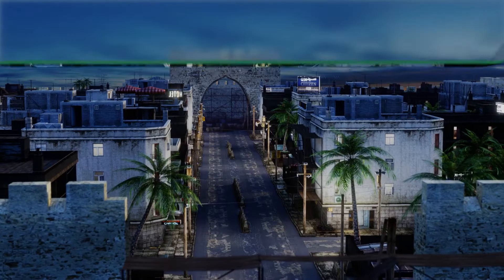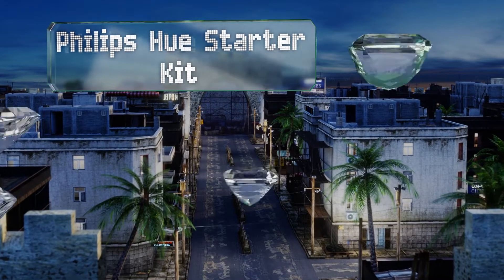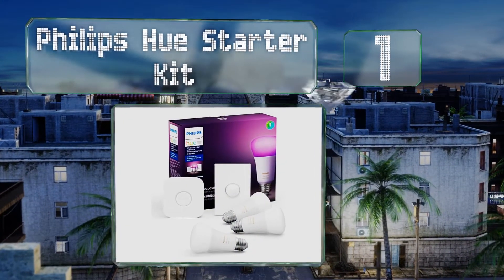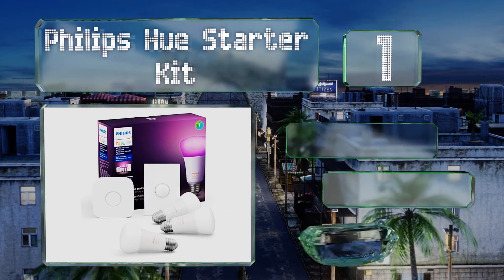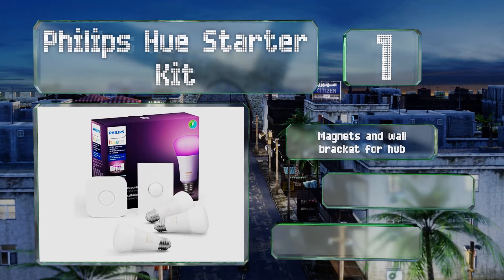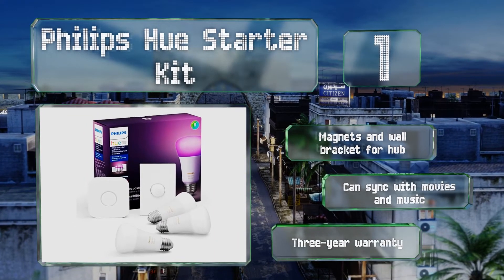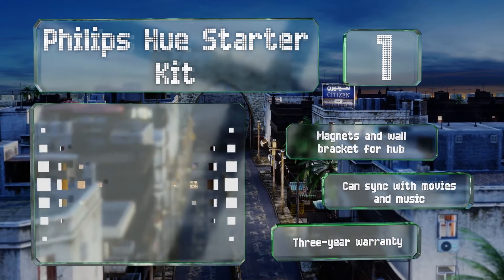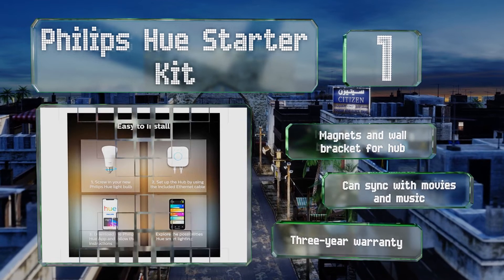And coming in at number 1 on our list, the Philips Hue Starter Kit comes with 3 smart bulbs and 1 hub that can control as many as 50, if you decide you want to expand in the future. These might be a bit small for some fixtures but should fit nicely in most 4-inch cans. The set includes magnets and a wall bracket for the hub, and the lights can sync with movies and music. It's backed by a 3-year warranty.